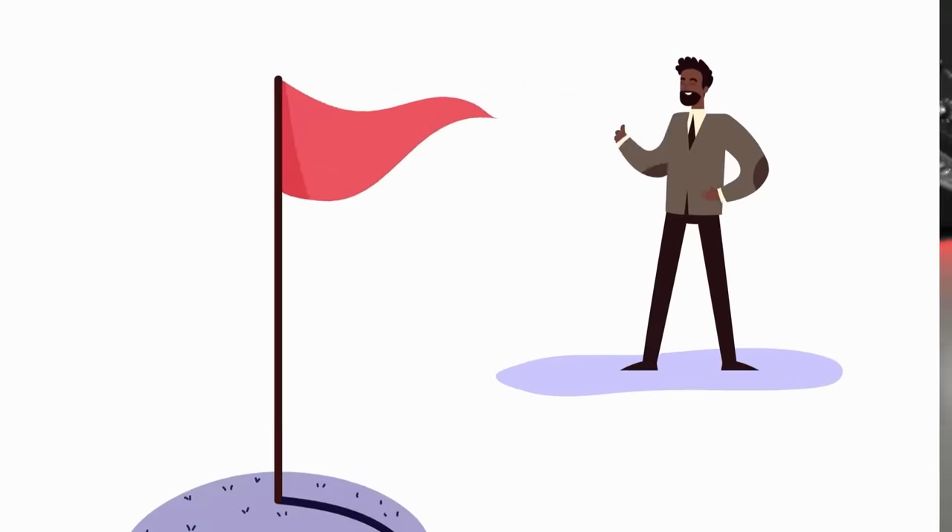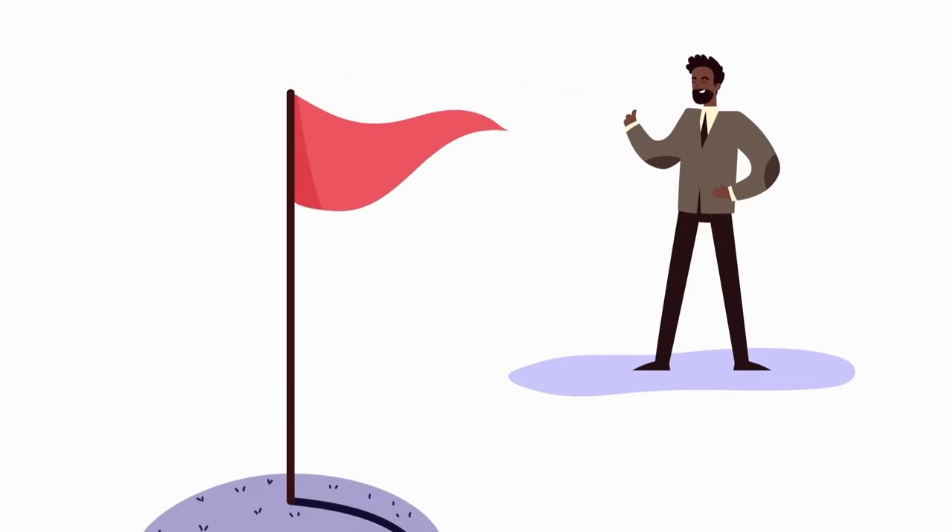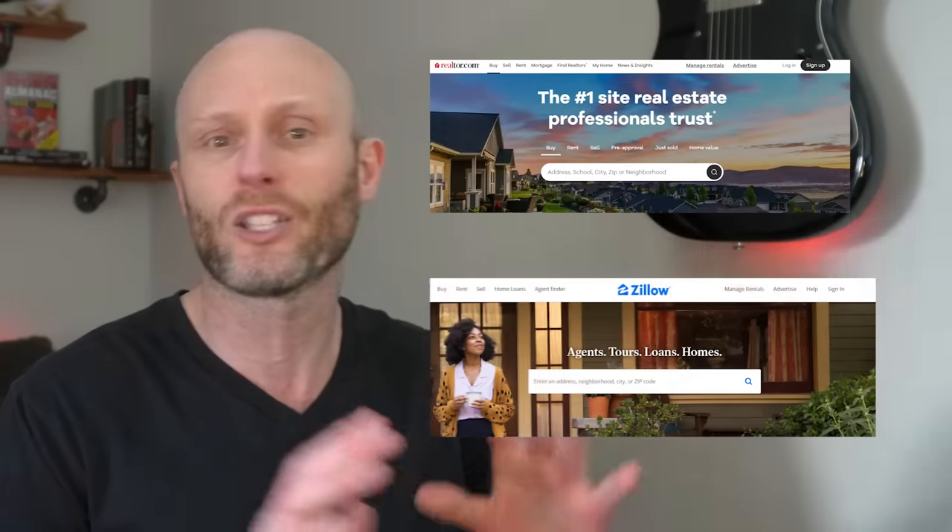Real estate right now is through the roof. And if you want to become successful in life and business, real estate is one of the best ways to do it. However, the big challenge is in today's market with interest rates and prices going up and inflation — where do you find a good deal? Because if you're going through realtors and Zillow, you're just getting screwed.